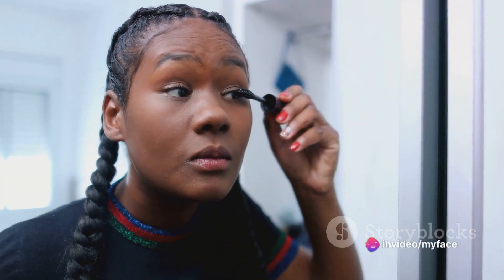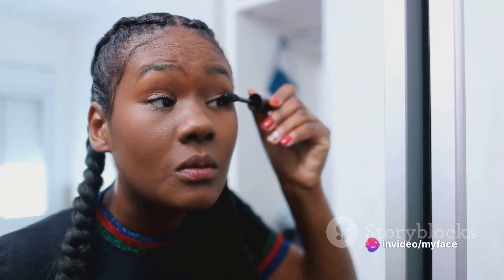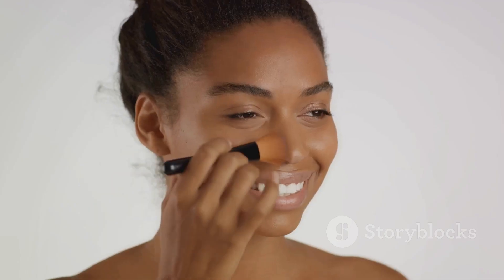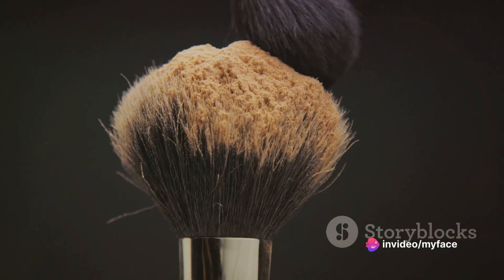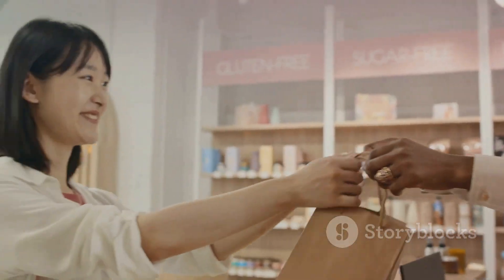Next up, we have the concealer. This magic wand helps in hiding blemishes and under-eye circles, giving you a flawless look. Its maintenance is similar to the foundation and it has a shelf life of about one year. Third, we have the blush. It's used to give your cheeks a rosy glow. Always ensure that your blush brush is clean before dipping into the product. The shelf life of a blush is about two years.